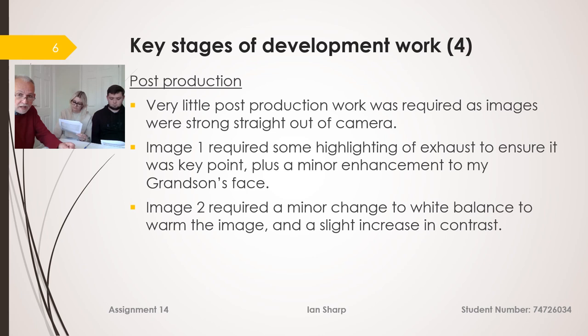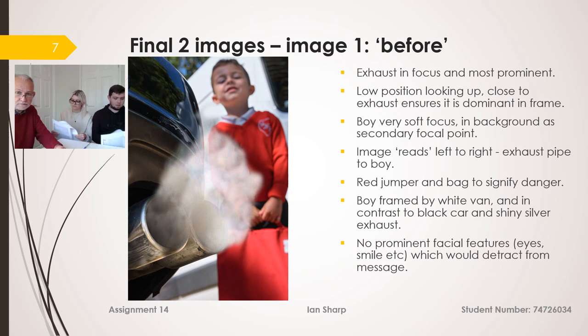Very little post-production work was required on image one. I enhanced the highlighting of the exhaust to make sure it was the key point, plus a minor enhancement on my grandson's face to correct the colour balance. On image two, very little change at all — I just raised the white balance slightly to make the image a little warmer, to give it contrast from image one.